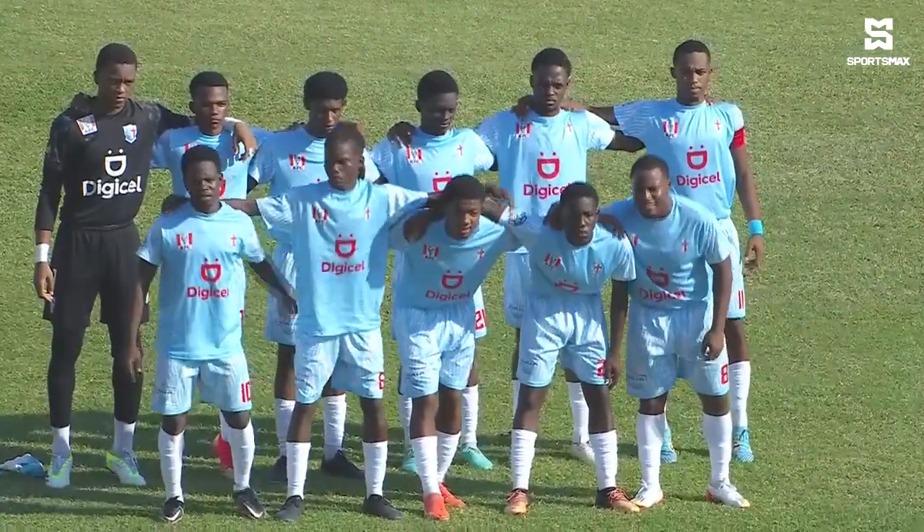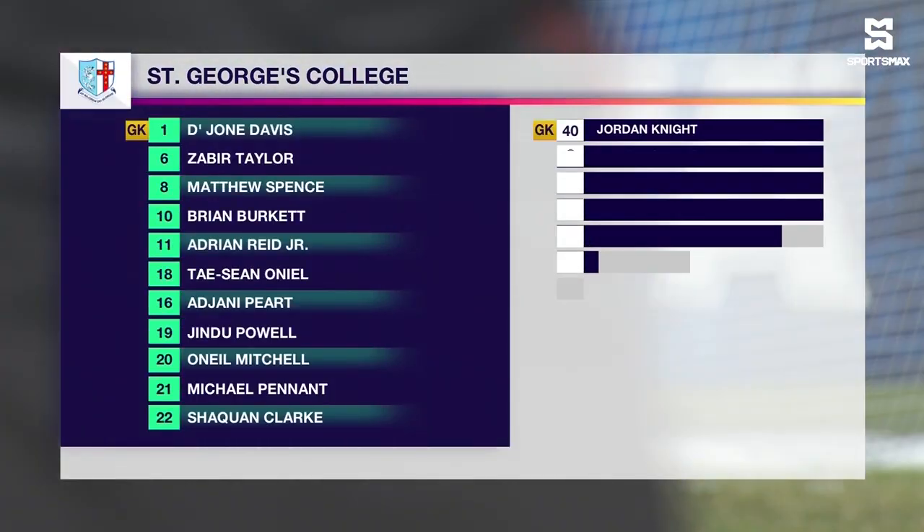They look to play 5-3-2, but you know Craig Butler — his system rotates. Denzel McKenzie, you can't say too much about him. A very versatile player: central defensive mid, central mid, attacking mid, left side, right side. Plays everywhere. Has a good shot on him as well. Their number 10 with 10 goals and 20 assists so far this season — incredible figures.